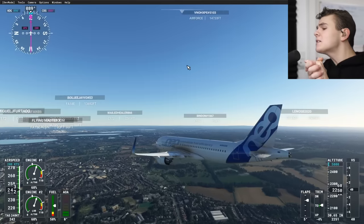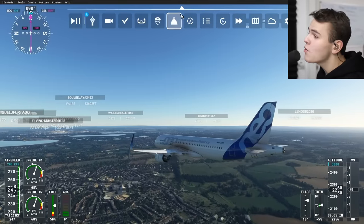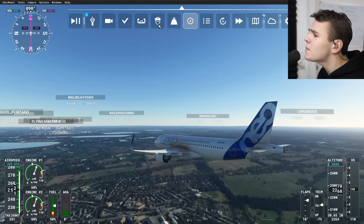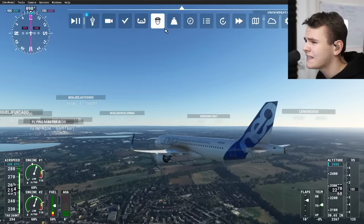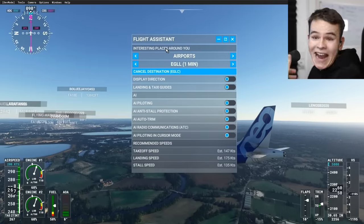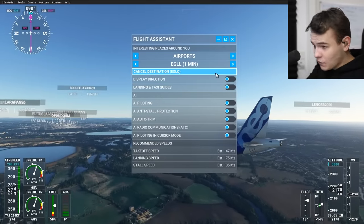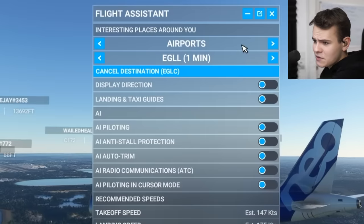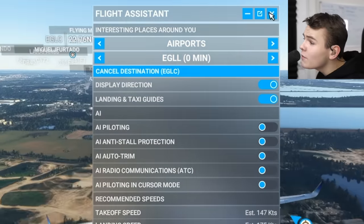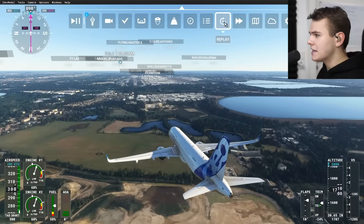Luckily there are some more changes made to the flight simulator very recently, and we find those here in the UI. First of all, what they did recently was change the flight assistant a little bit — the AI pilot. Now we can give it information on where it should fly; we can tell it to fly to London Heathrow or something like that, we can let it give us some guides and stuff. That's actually kind of cool, but we already kind of had this on the channel.